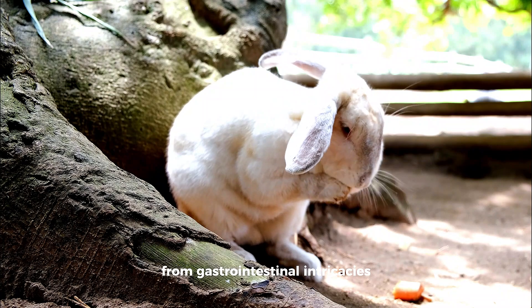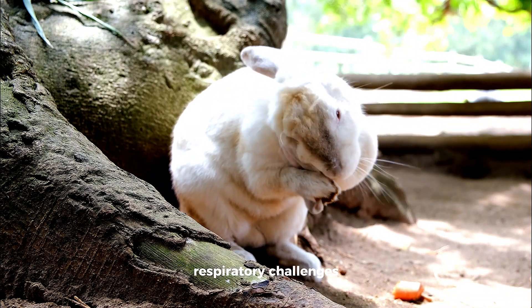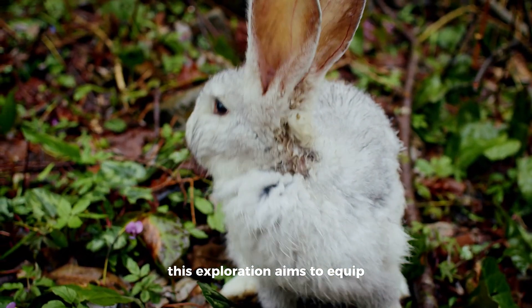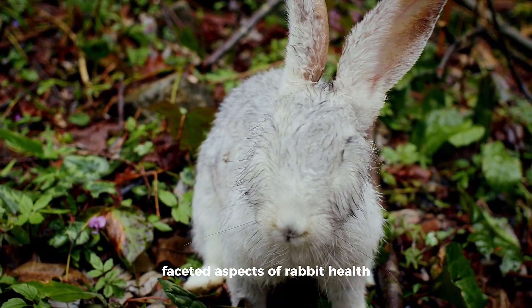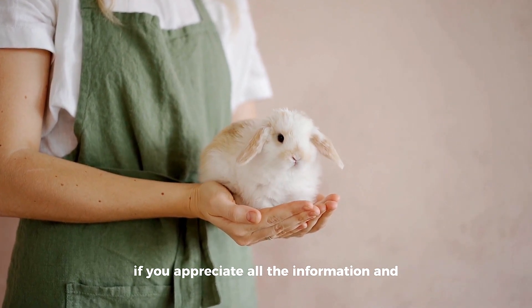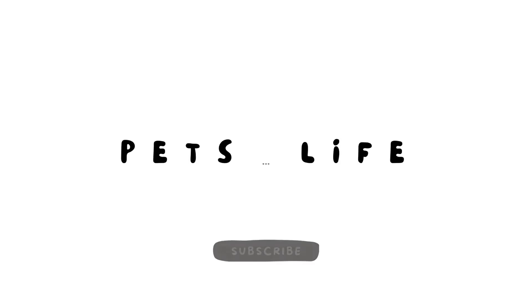From gastrointestinal intricacies to the nuances of dental care, respiratory challenges, and the subtleties of preventive measures, this exploration aims to equip rabbit owners with a deep understanding of the multifaceted aspects of rabbit health. If you appreciate the information and research that goes into making a video like this, it does help out tremendously if you hit the like button and subscribe. Thank you, and let's begin.